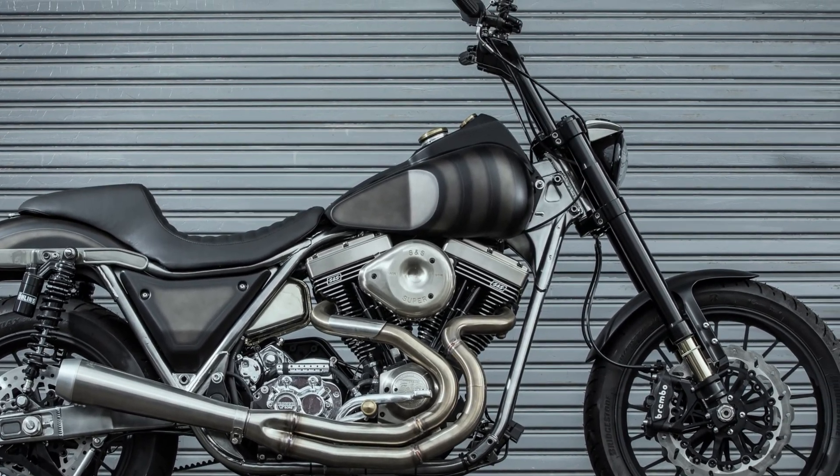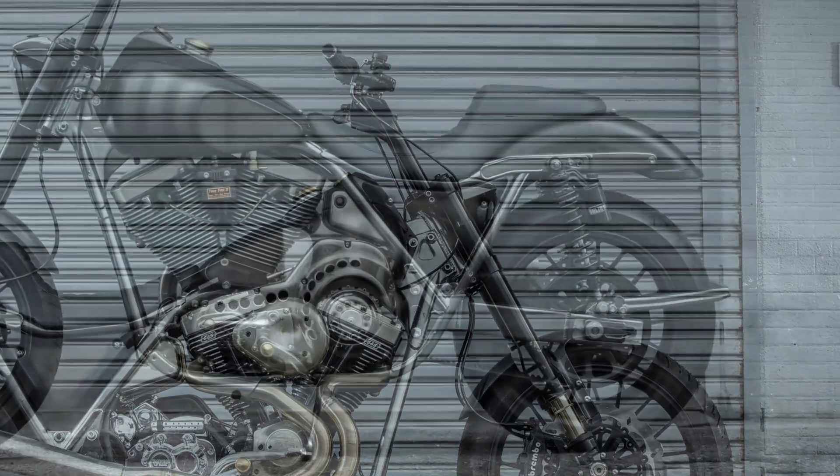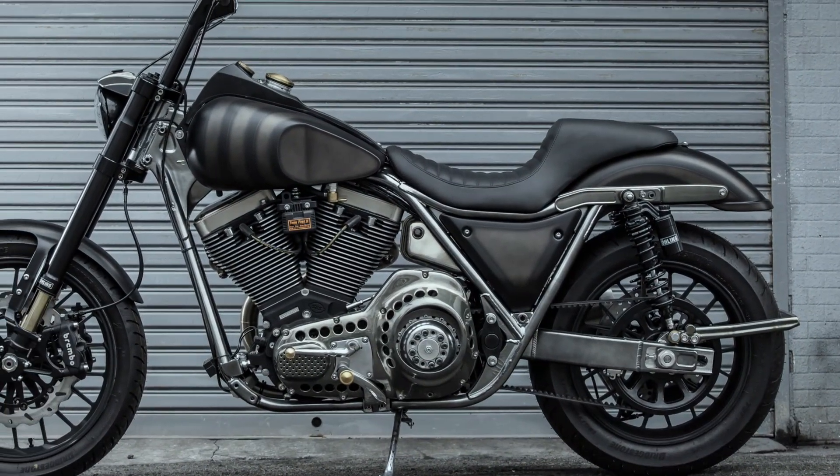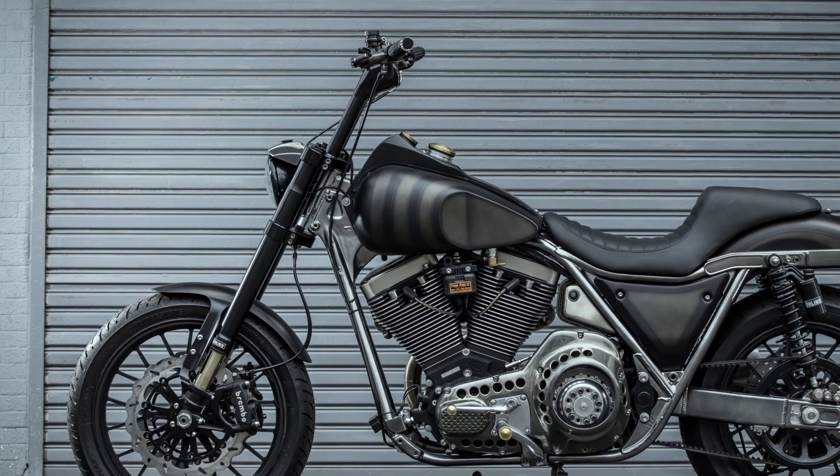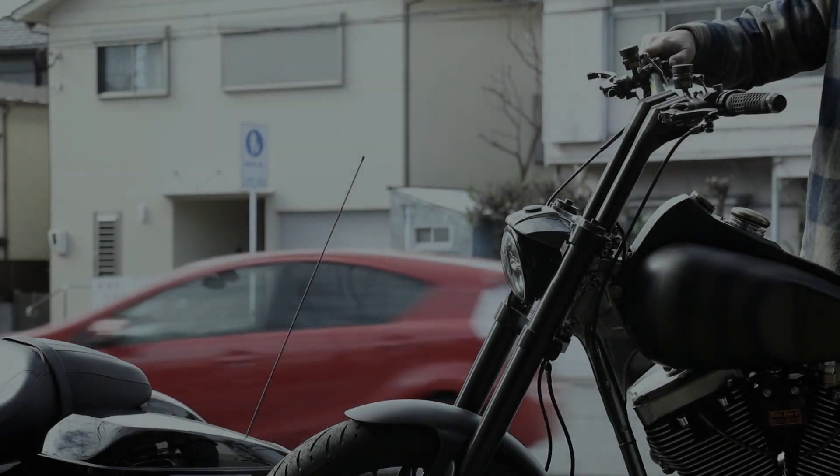The whole concept of the bike — I want to make a horse, like a horse. It was a horse, a horse-like image. It was like a horse.